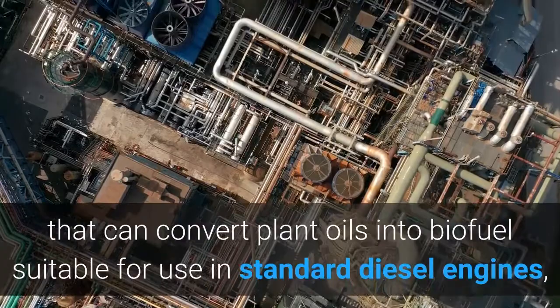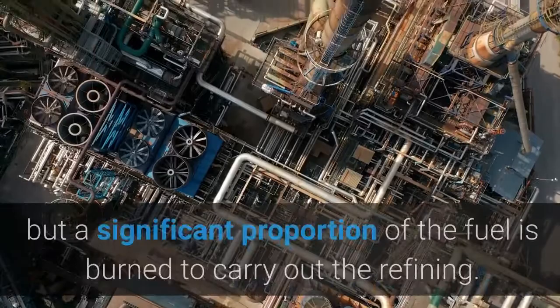There are existing processes that can convert plant oils into biofuel suitable for use in standard diesel engines, but a significant proportion of the fuel is burned to carry out the refining.